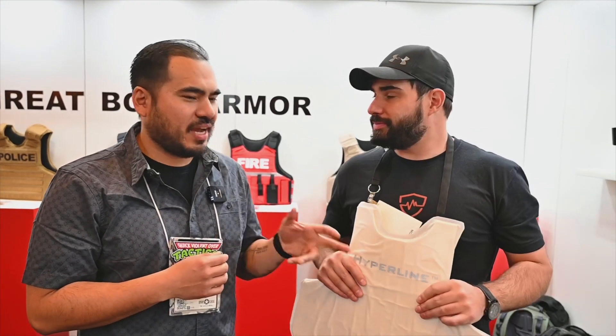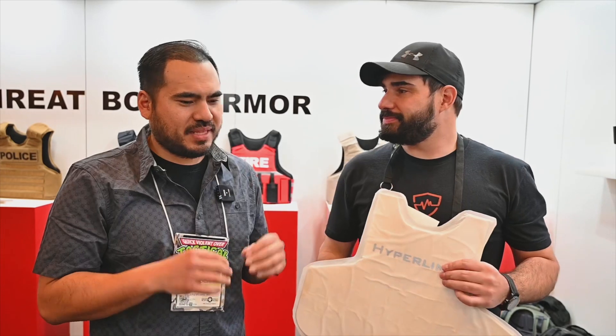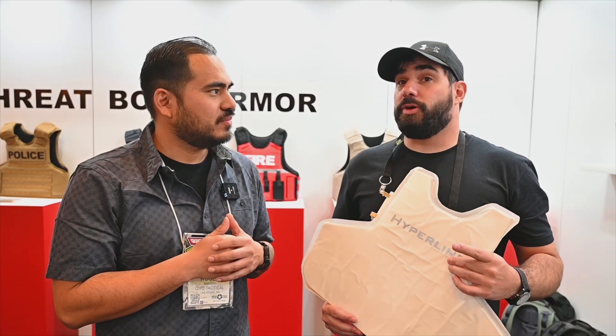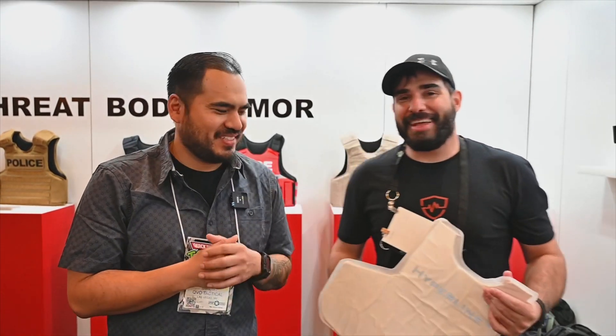If you want to still put a plate in front of this — like a level 4 or a frag — it functions just like anything else in conjunction. I think Hyperline with the frag would probably be the thinnest rifle plate setup. We're actually working on a Hyperline frag standalone — so that's what's coming next.